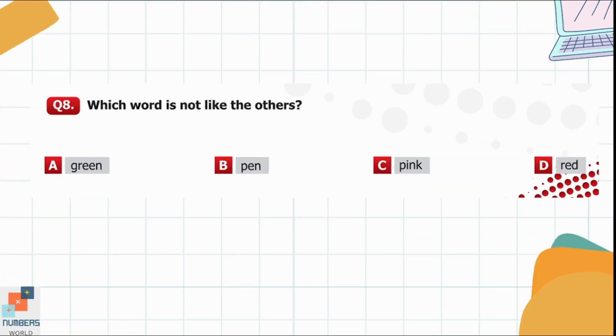Question 8. Which word is not like the others? Option A: Green. Option B: Pen. Option C: Pink. Option D: Red. Options A, C, and D are names of colors, so option B, 'pen,' is the different one.